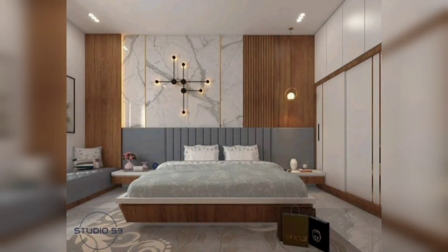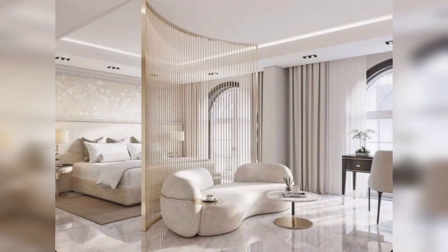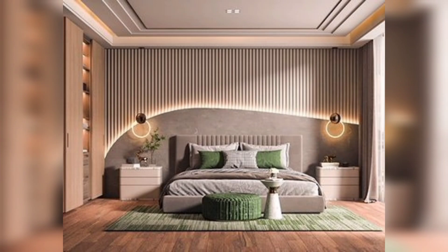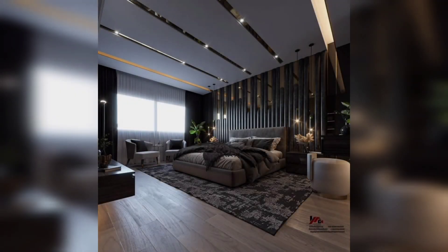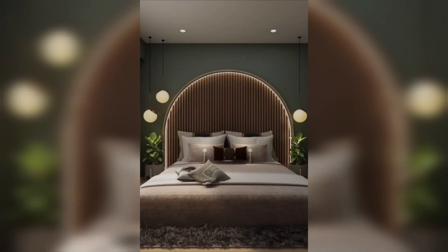Finally, don't forget the little details that can make a big difference. Add a reading chair and lamp for a cozy spot to relax before bed, or set up a small desk where you can write in a journal or work on your laptop. With a few simple tweaks, you can turn your bedroom into a regal retreat fit for a king or queen.